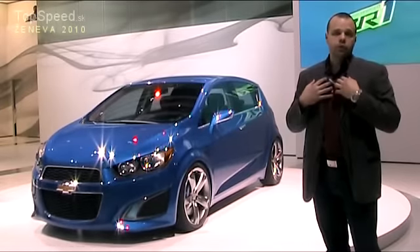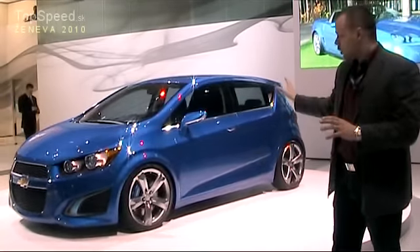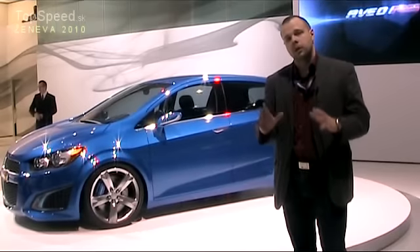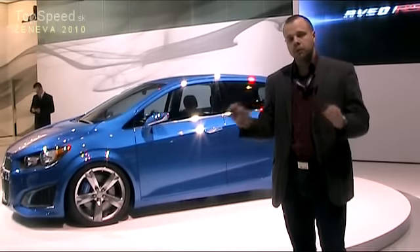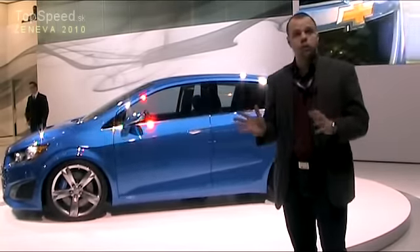Pre mňa osobne ako pre Slováka je veľkosťou, že môžem povedať, že jedným z hlavných autorov tohto krásneho auta je Ondrej Koromhas, ktorý študoval v Bratislave a momentálne pôsobí v Austrálii. Najmä pod jeho rukami vznikal tento prototyp, ktorý sa v priebehu roka až dvoch dostane do výroby.